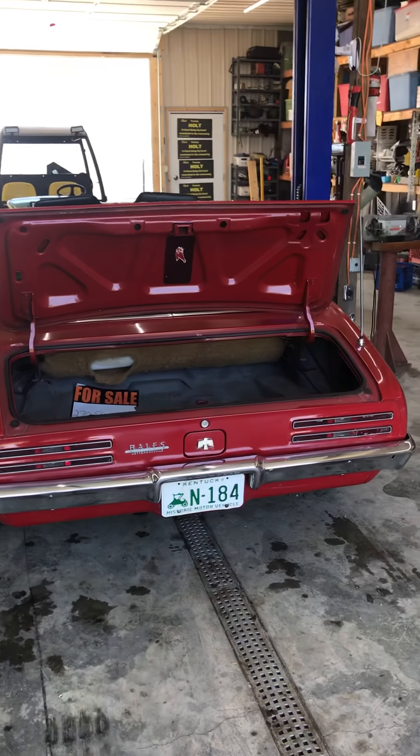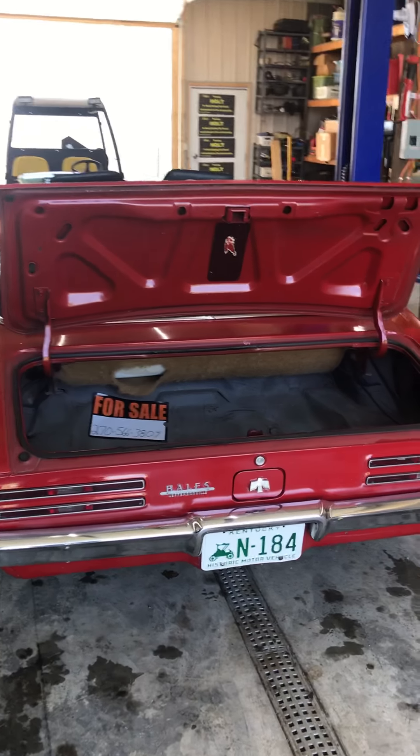Hey y'all, it's me again. Another picture of my 1968 Firebird Sprint.